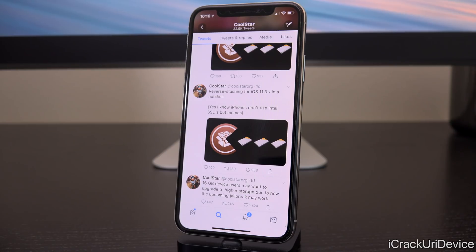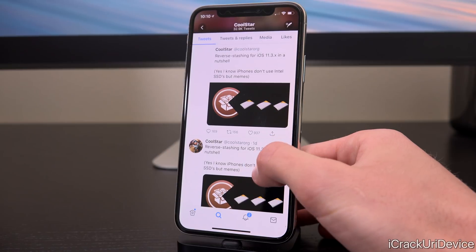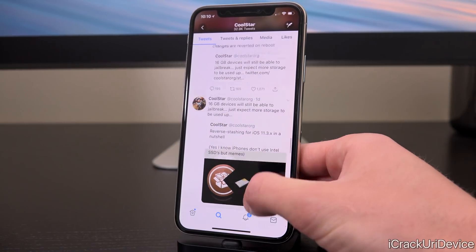Up first over the weekend, roughly a day ago, Coolstar said that 16 gigabyte device users may want to upgrade their storage to a higher storage amount due to how the upcoming jailbreak may work. In follow-up tweets, he did confirm that it will still work on 16 gigabyte devices, but simply that it will take up a massive amount of storage because of the way reverse stashing will work on the file system in 11.3.x.